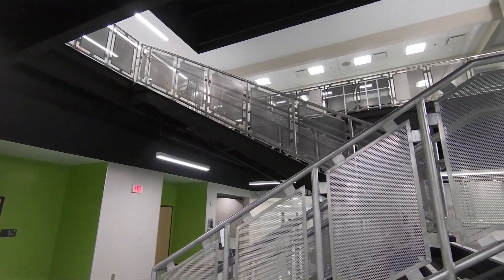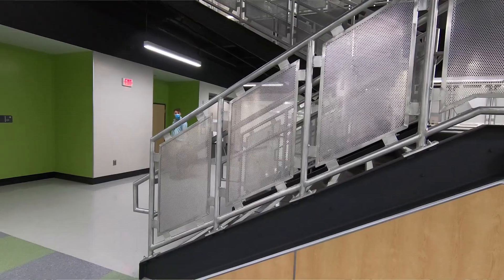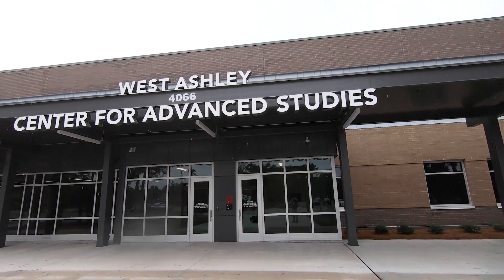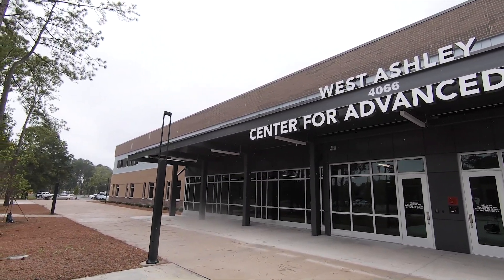We're really excited for the opportunities we have for the students and families of all three of our constituent districts — districts 9, 10, and 23. I do need to reiterate that Cummings Management Group, Robert Bryant, and Richard Coppola have done a great job of giving us a first class facility here on the West Ashley High campus.